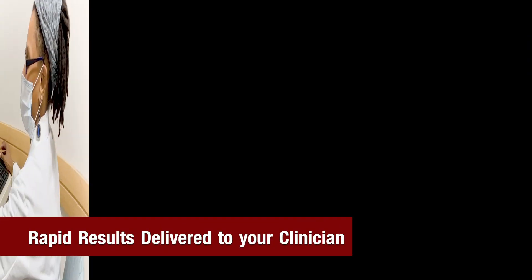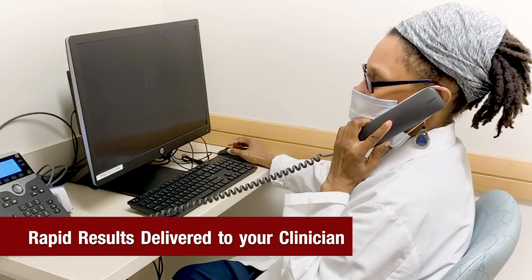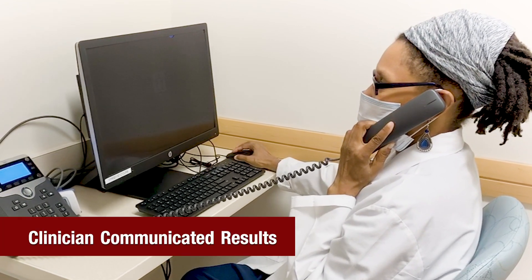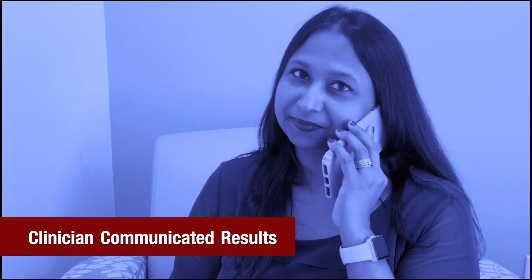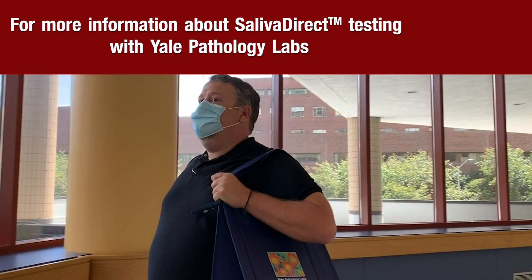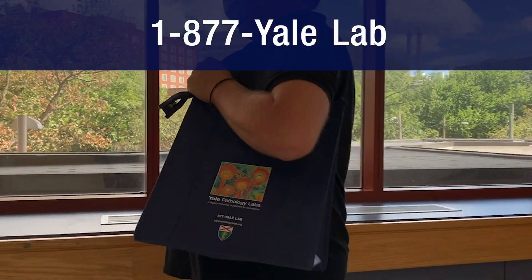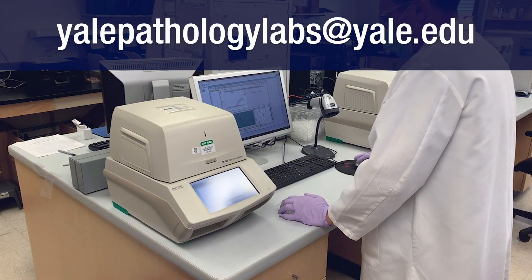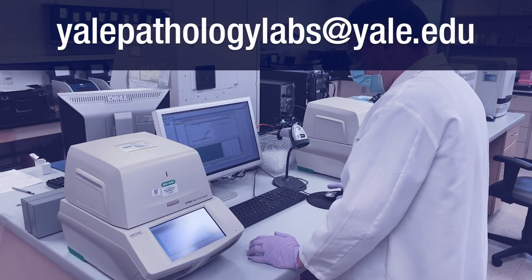Through an easy-to-access HIPAA secure online reporting system, results are made available to the ordering clinician, who will contact the patient with their results. For more information on how to provide SalivaDirect testing to your patients, please contact us at 1-877-YALE-LAB or by emailing us at yalepathologylabs@yale.edu.